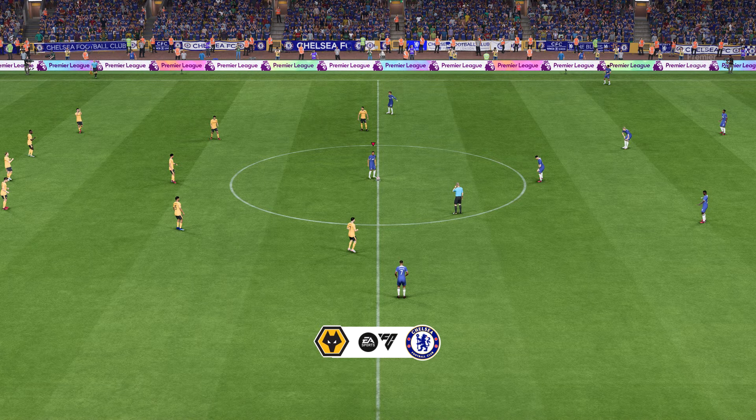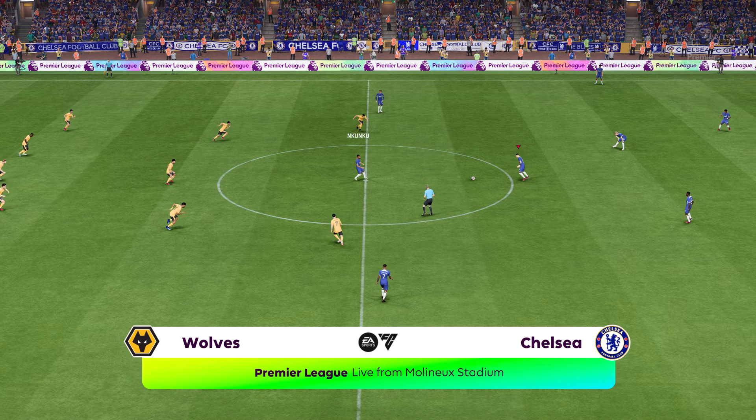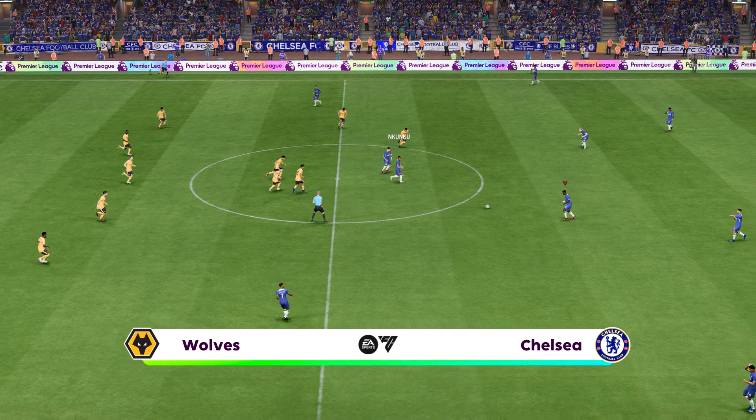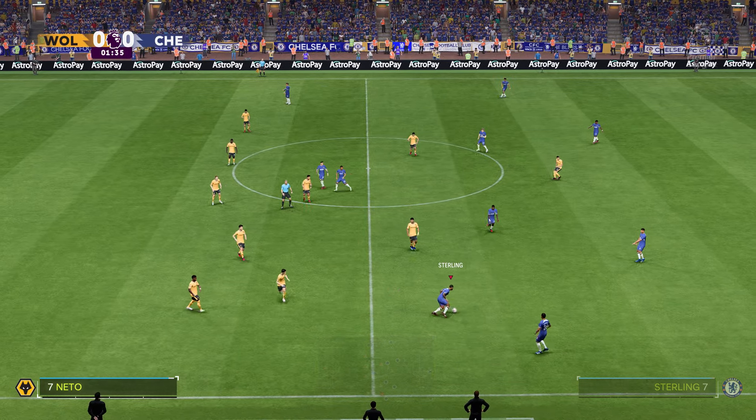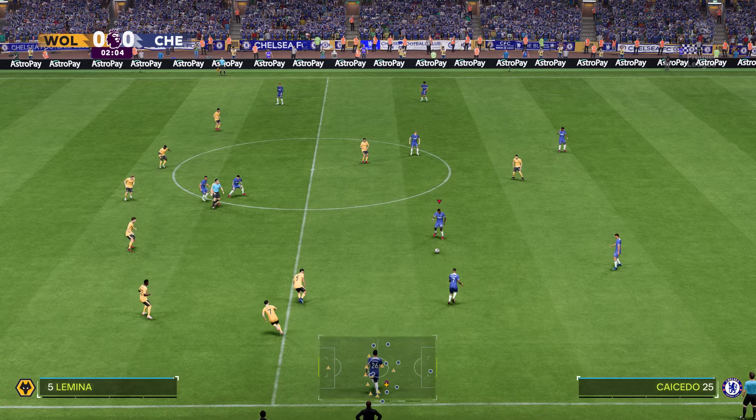Hello to you from Wolverhampton's Molyneux Stadium. My name's Guy Mowbray, delighted to be joined by Sue Smith for commentary. And we've got live Premier League action for you today. It's Wolverhampton Wanderers, and they take on Chelsea.